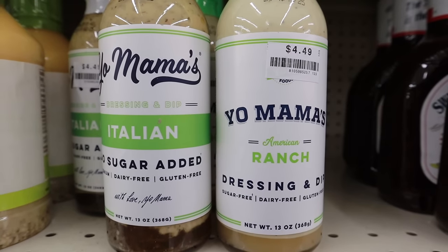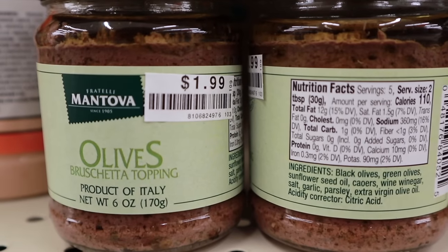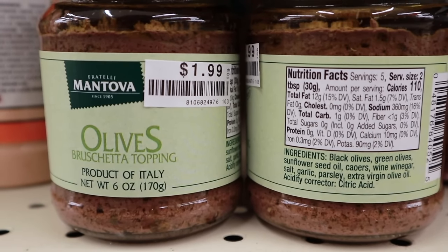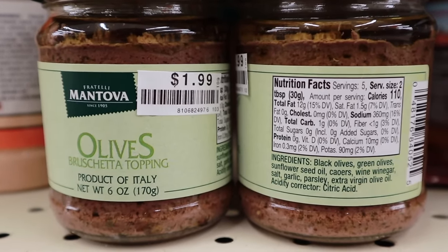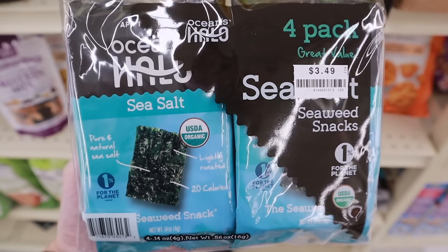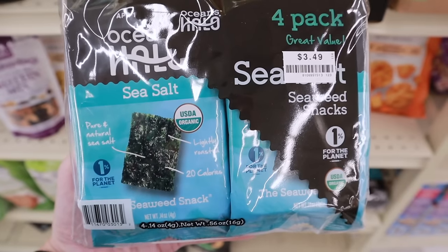I have no idea if I'm saying this right — Mentova olives bruschetta topping. It's a product of Italy in a 6 ounce glass jar, no sugars added, and it's $1.99.